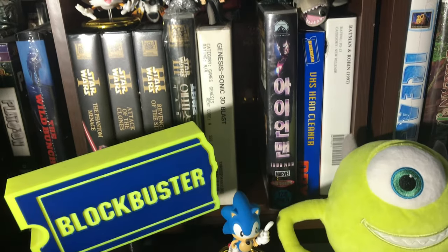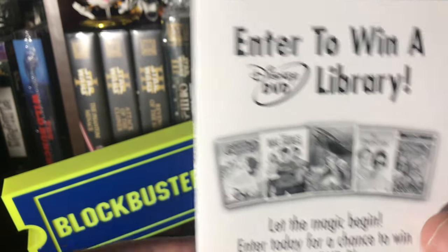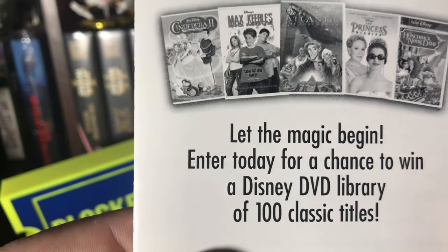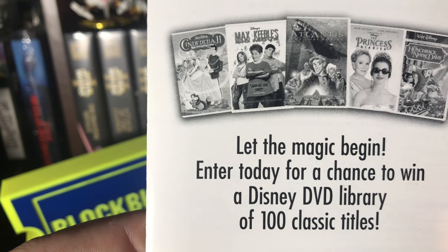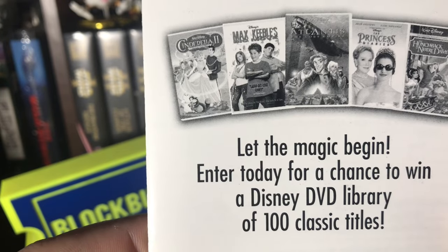Putting it back in so I can look at my coupons. Definitely keeping all this stuff. Business reply mail — enter to win a DVD library. 'Let the magic begin — enter today for a chance to win a Disney DVD library of 100 classic titles.' Titles include Cinderella, Max Keeble's Big Move, Atlantis, Princess Diaries, Hunchback of Notre Dame.